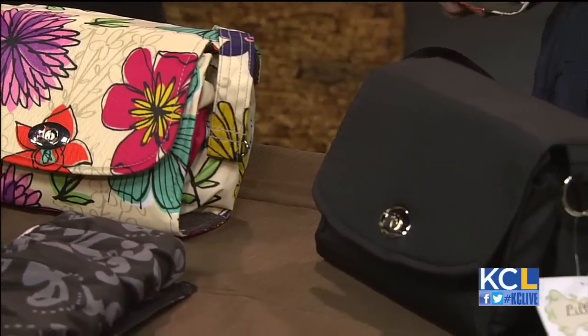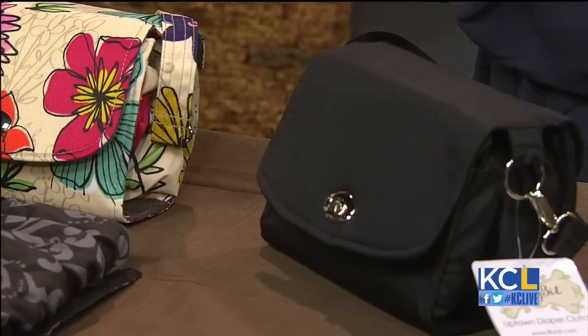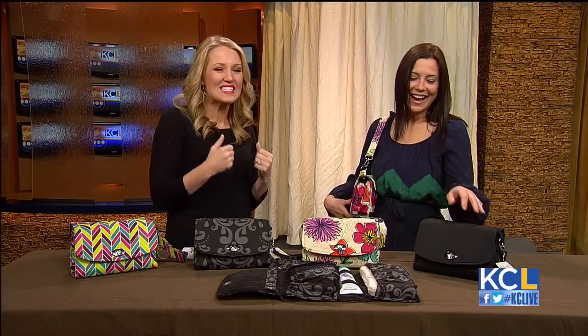And then the classic black that kind of goes with anything. This is good too in case dad doesn't want to look like he has a purse — it's a diaper bag, not a man purse. So it's really cute, convenient, small and easy.